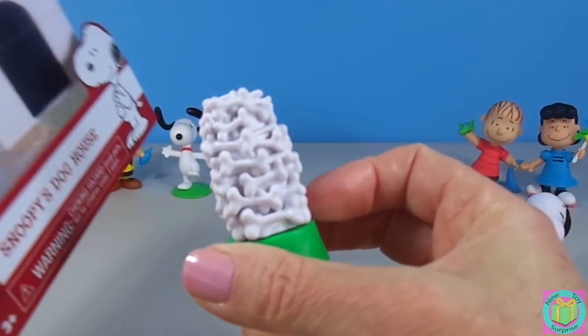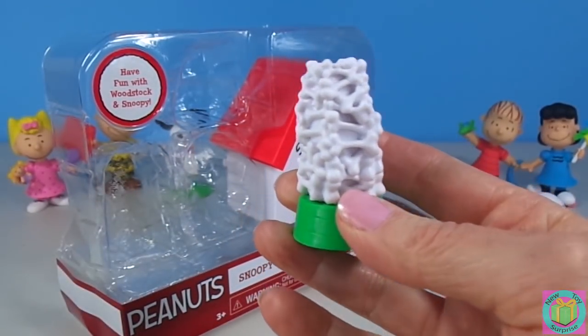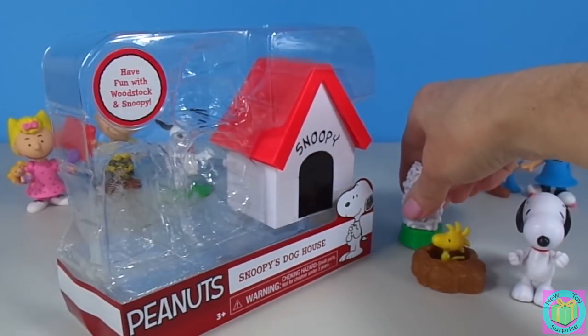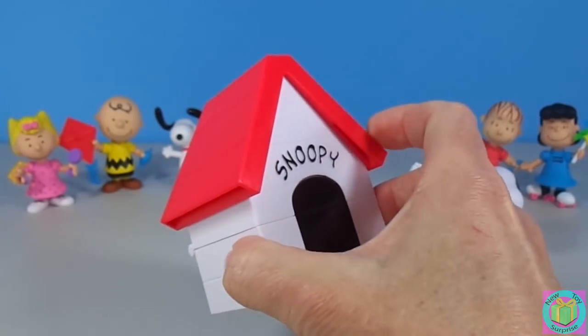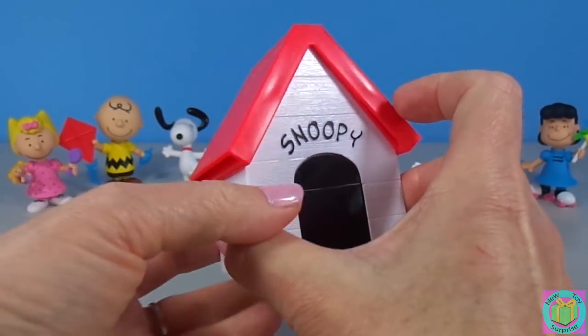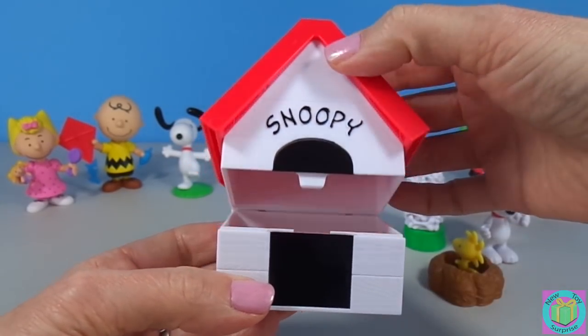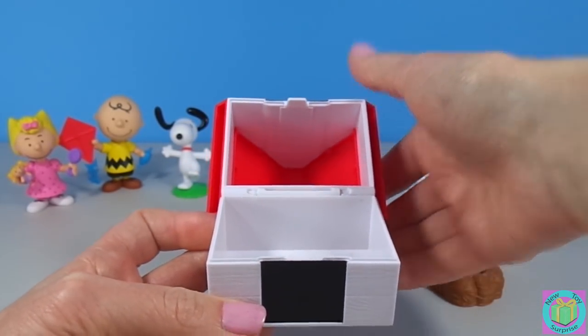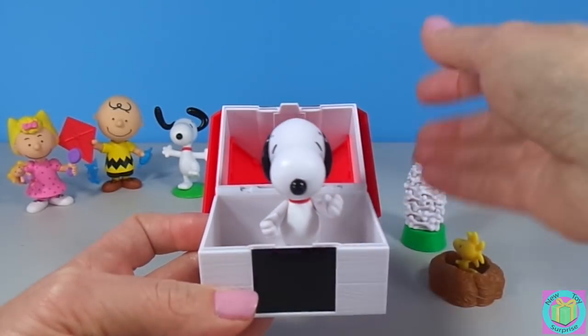Look at this huge bowl of bones — that's what Snoopy's dreaming about. And Snoopy's doghouse is super cool! It opens up like this, and Snoopy can go inside of his doghouse.